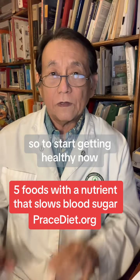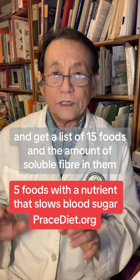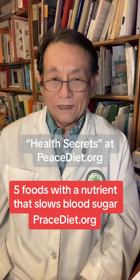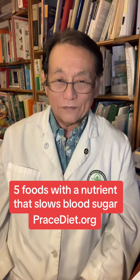So to start getting healthy now, consider eating more of these foods and get a list of 15 foods and the amount of soluble fiber in them in my free e-book, Health Secrets, at peacediet.org. I'm Dr. Shintani for your health.